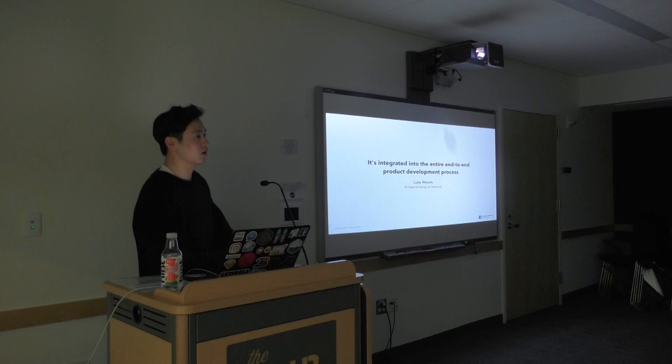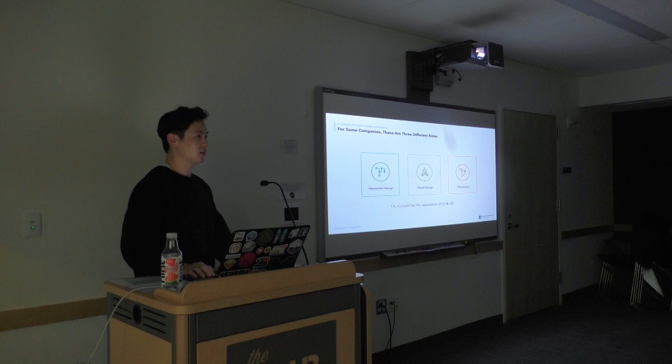For some companies, from a design perspective, some companies might have these roles separated. There might be interaction designers in charge of interaction design, visual designers just taking care of visuals, and there might be prototypers. Or it could be a separation between UI and UX as well. But at Facebook, this is one role — we do everything.